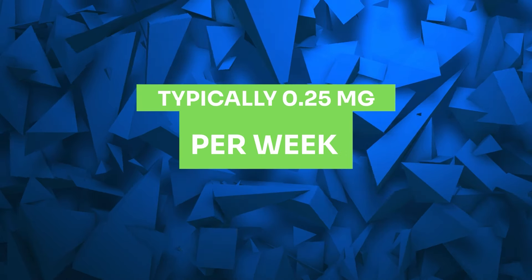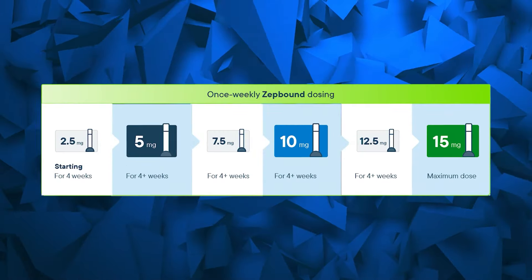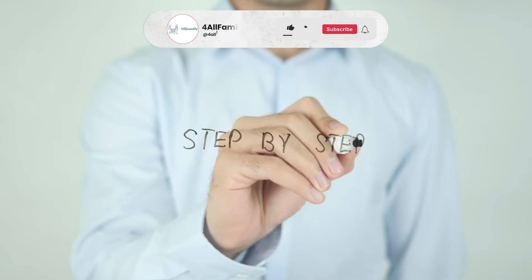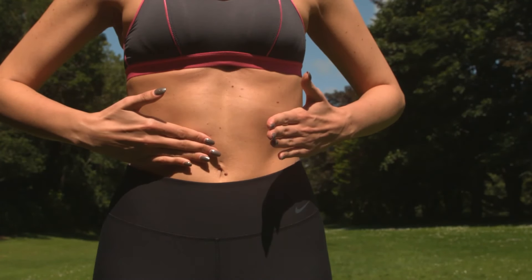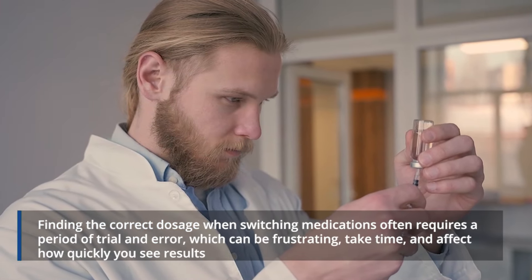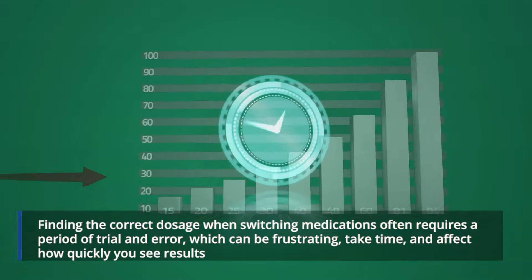When switching to ZepBound, your doctor will likely initiate treatment at the lowest dose, typically 2.5 mg per week. After the initial four weeks, ZepBound is generally increased to 5 mg once a week. Your healthcare provider may continue to increase the dosage in 2.5 mg increments every four weeks, or decide to go back to a lower dose depending on your needs and tolerability. The maximum recommended dose of ZepBound is 15 mg a week, though not everyone will reach that maximum. Finding the correct dosage often requires a period of trial and error, which can take time and affect how quickly you see results.